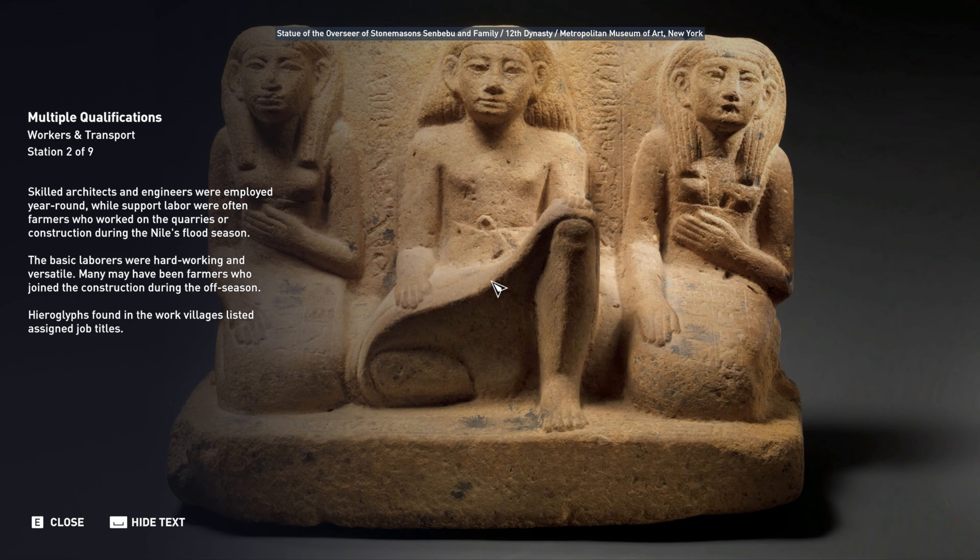Archaeological research shows that no food was stored or prepared on site, but instead workers received abundant rations of bread, beer, and meat. These rations were taken care of by an administration outside the village. Medical treatment was also available for those who were injured.